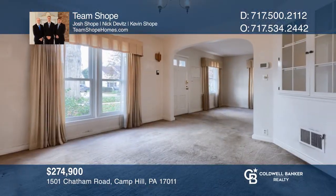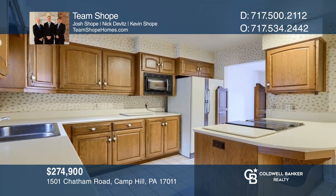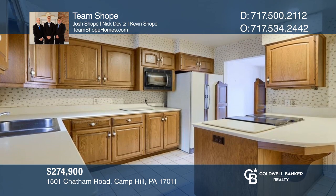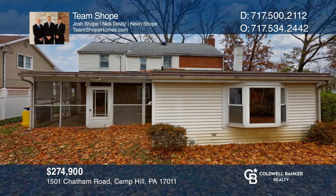Don't miss this conveniently located three-bedroom, two-bath, brick, two-story home in a quaint area of Highland Park. Your dream home can be yours today by contacting Team Shope.